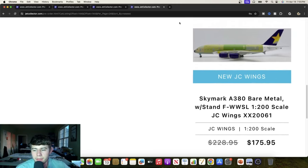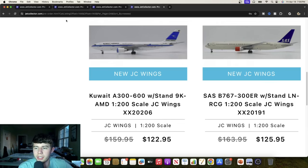We're not quite done with 1-to-200. We have a Kuwait Airways Airbus A300, 9 Kilo Alpha Mike Delta. Another great looking aircraft — they did a good job with the aerials. We've also got a Scandinavian Boeing 767-300ER with stand, Lima Romeo November Charlie Gulf. Great looking plane — I think they have a pretty good 767 mold going, and that should be a pretty good seller.